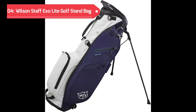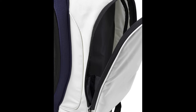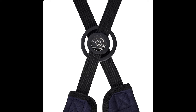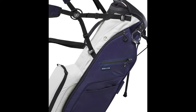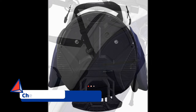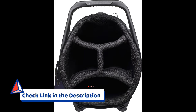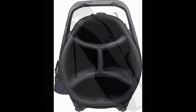In the fourth position on our list is the Wilson Staff ExoLite Golf Stand Bag. This exceptional golf bag stands out with its combination of innovative features and stylish design, making it a favorite among golf enthusiasts. The Wilson Staff Golf Stand Bag boasts an ultra-lightweight construction, ensuring that you move effortlessly on the course. Its four-point double-strap system guarantees a comfortable and balanced carry, allowing you to focus on your swing without any hindrance.